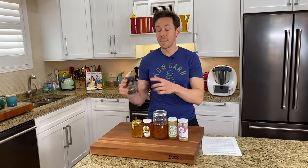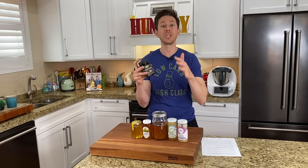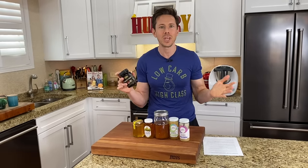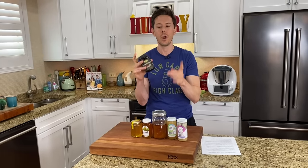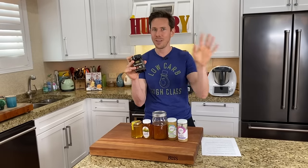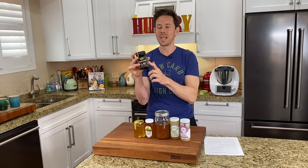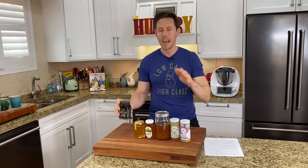The fraud also extends to Manuka honey, one of the most expensive honeys in the world. 86% of Manuka honey is not real or pure Manuka at all. But the one at Costco — there's a theme with all these exposé videos we're doing — Costco has the best stuff and the best price.